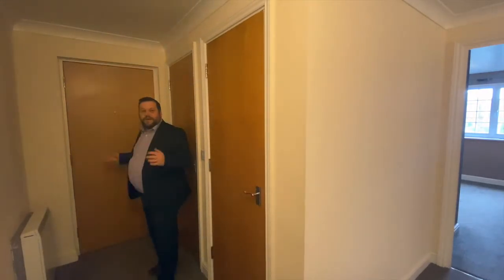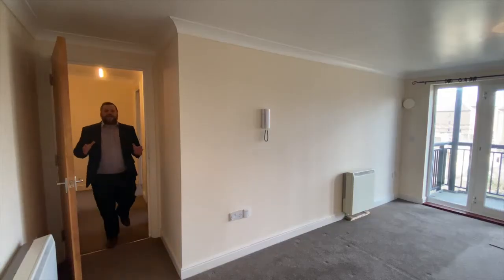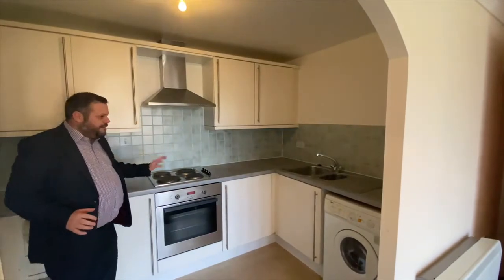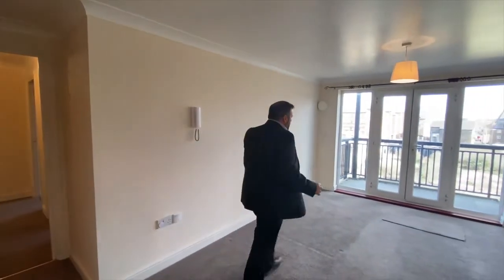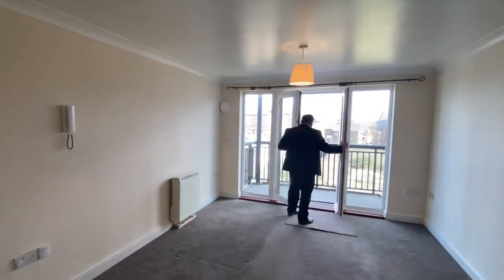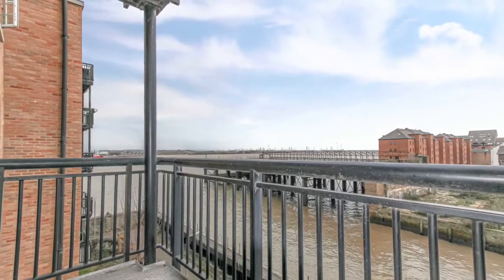First you come into this quite wide spacious hallway which takes you around down to the living area. Walking into the main living area you've got the kitchen over here, a nice modern integral oven, and plumbing for washing machine. Walking across you've got an entry phone system, and over here doors leading up to the balcony with river views.